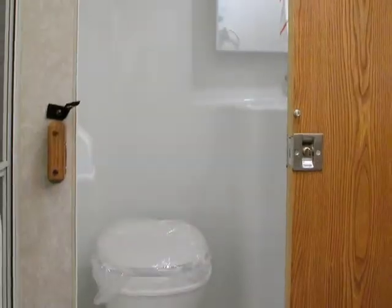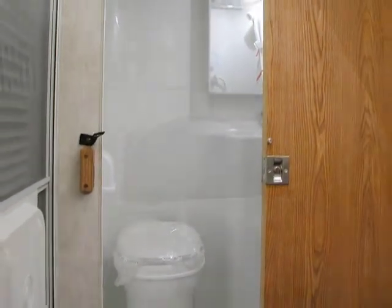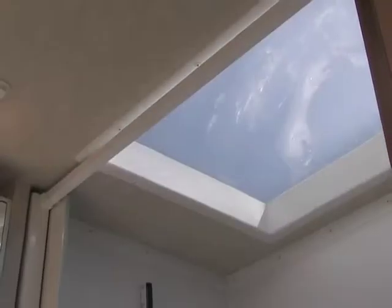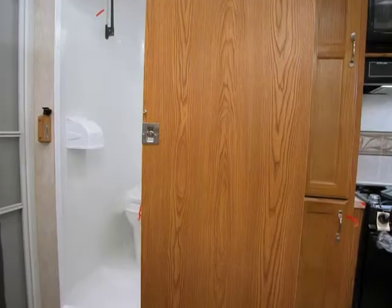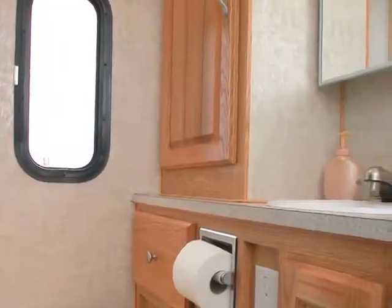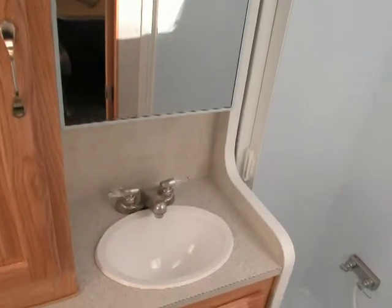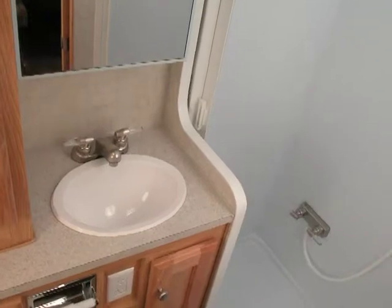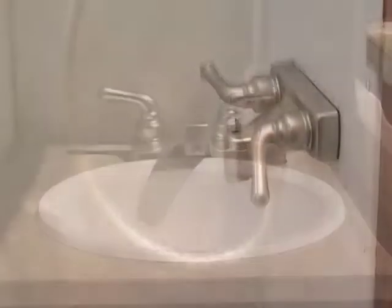All models of Arctic Fox are available in the popular wet bath design. All baths come standard with a skylight, a space saving sliding door, a fold away clothes hanger, and a power vent. If you prefer a more traditional style bathroom with oak finish cabinets, the 990, 1140, and 1150 models offer a dry bath plan. All dry baths are equipped with an additional GFI power outlet, and the 1140 and 1150 models have a retractable hideaway shower screen.